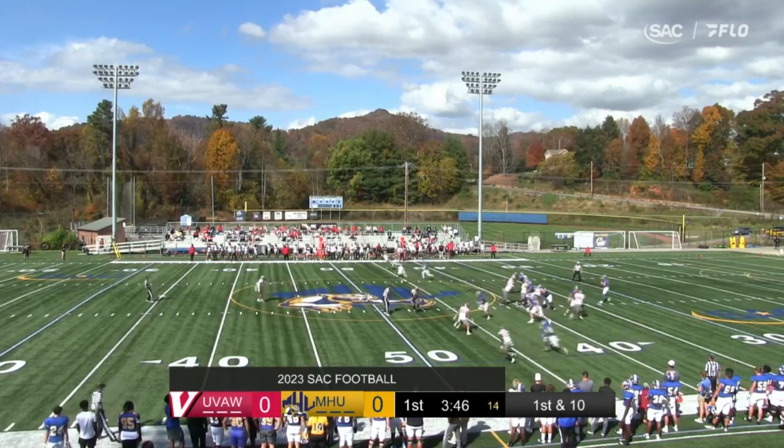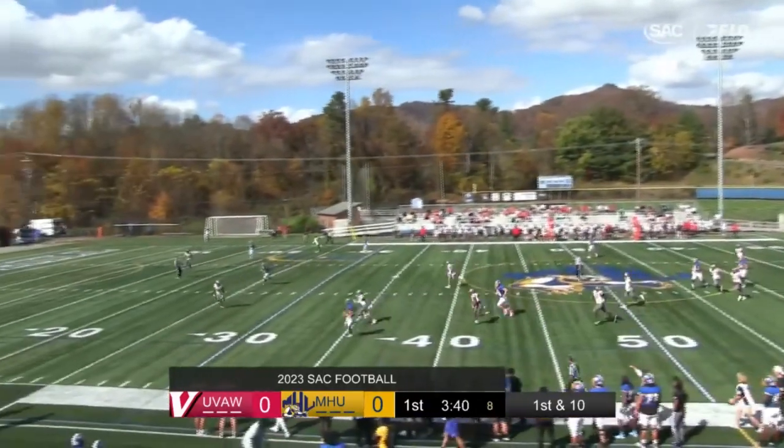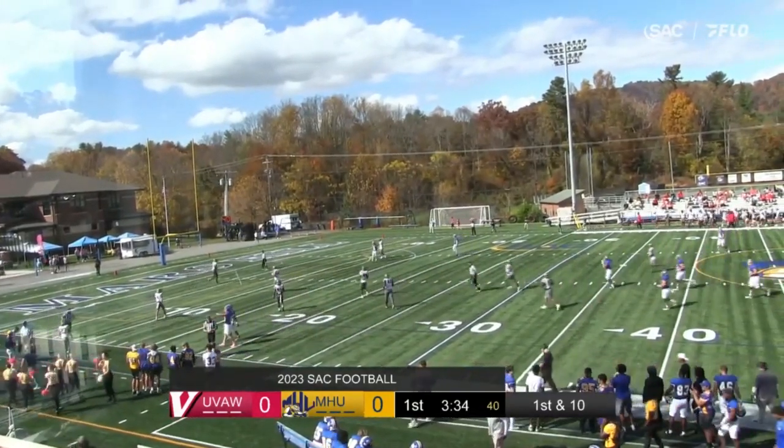So Martin, in the empty set, takes the snap, pulls it down. J.R. is going to look to run. He breaks the tackle, and Martin has room. Into UVA-wise territory. There goes J.R. Martin, and he is ushered out of bounds at the 20-yard line.